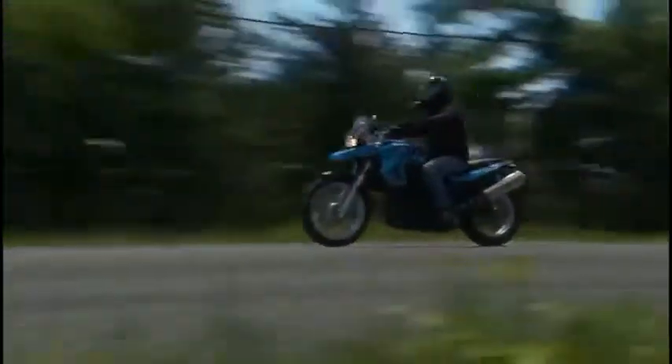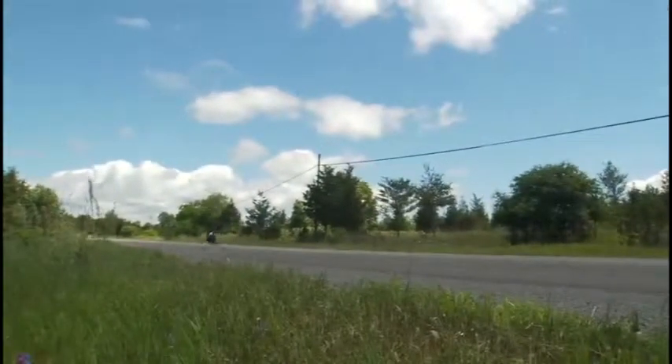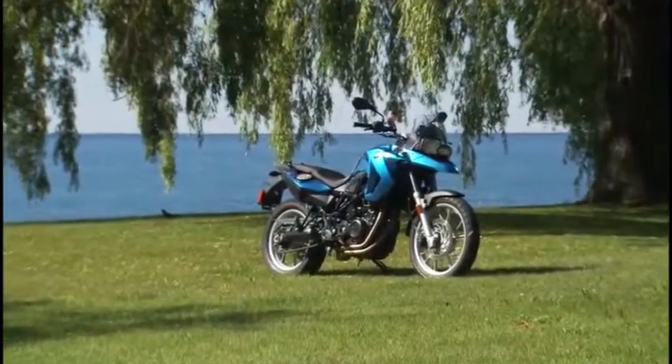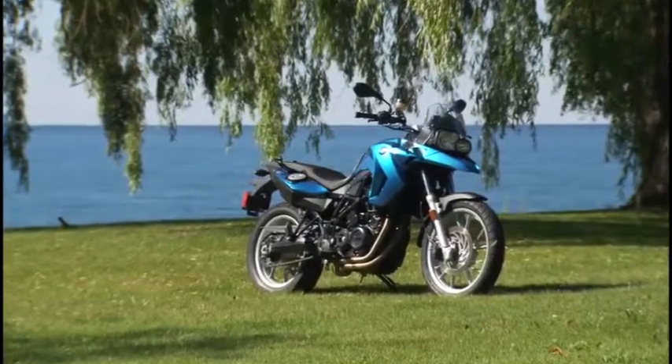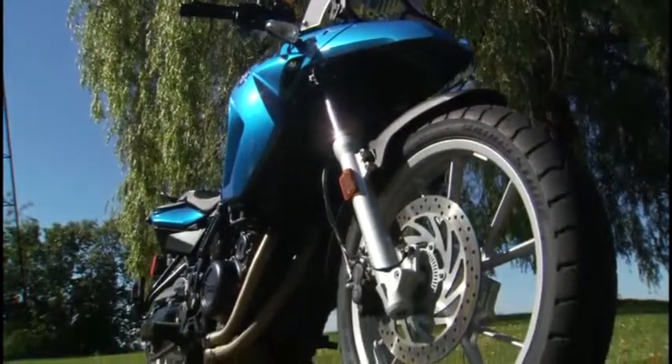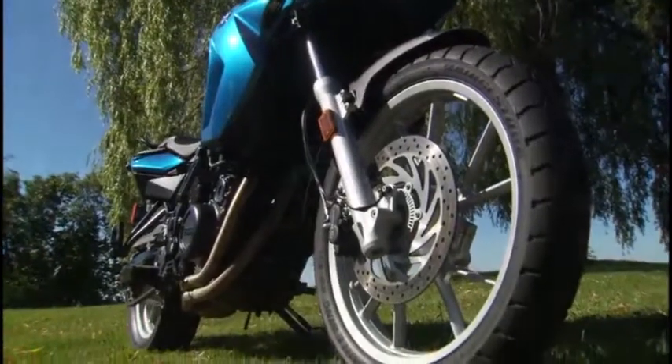Recently, BMW Motorrad decided to replace their hugely popular F650GS single with a completely new, liquid-cooled, parallel twin-cylinder motorcycle in an effort to complement the 650's newer, bigger brother, the F800GS.